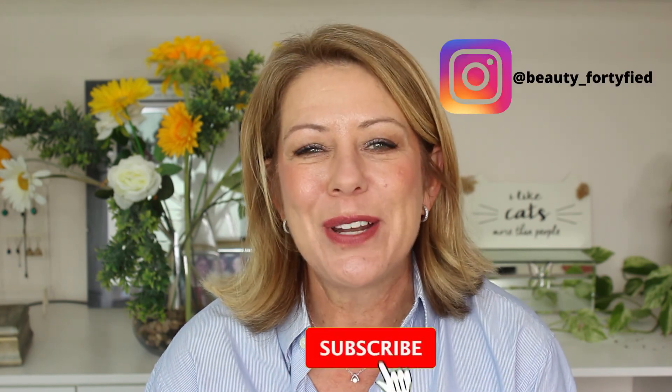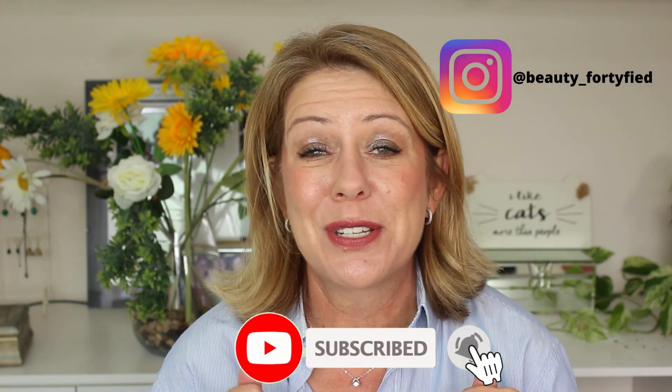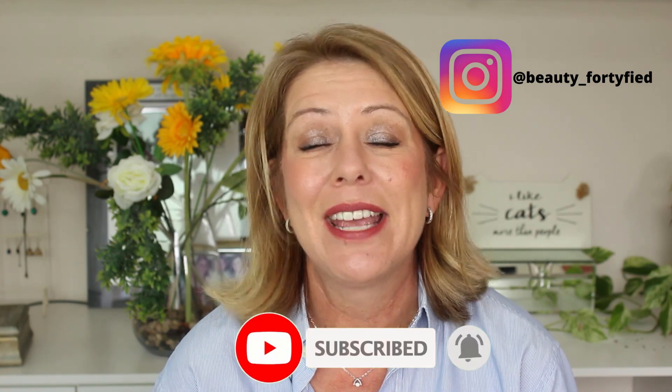So guys, that's my brief roundup of the Avene products I've used. Let me know if you've used any other products from Avene — ones you swear by or ones that have been a miss for you. I'd love to hear from you, so please leave your comments down below. If you enjoyed this video, please give it a thumbs up, don't forget to subscribe, join me on Instagram, and I will see you next time. Ciao!